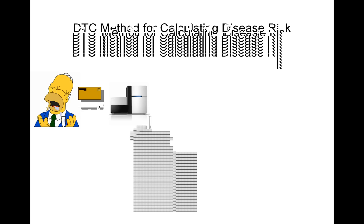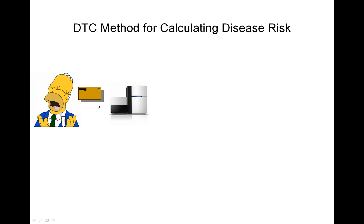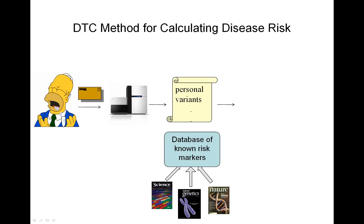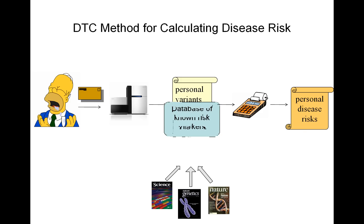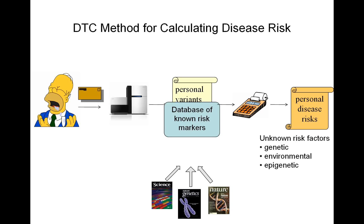So we wanted to explore why there were all of these disagreements, and to explain that I have to explain the direct-to-consumer method for calculating disease risk. What happens is that you send in your saliva and the companies genotype it. From your saliva, they get a list of personal variants — your DNA genotypes that are unique to you — and they intersect it with a database of known risk markers culled from the research literature. They put it in a calculator and calculate personal disease risks. There are also unknown risk factors: other genetic risk factors not yet discovered, environmental factors, and epigenetic factors.